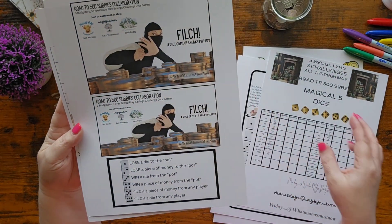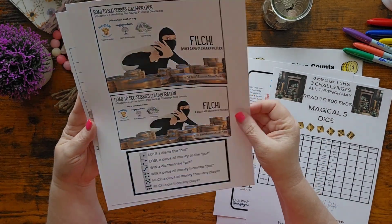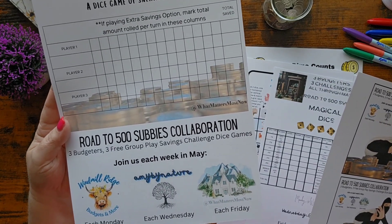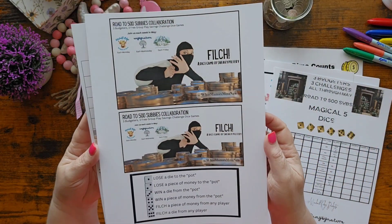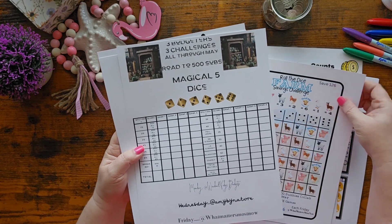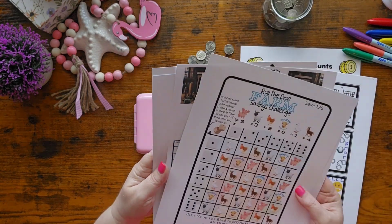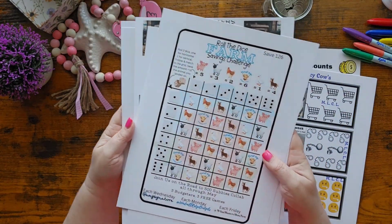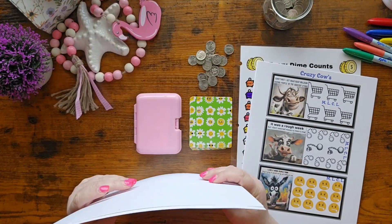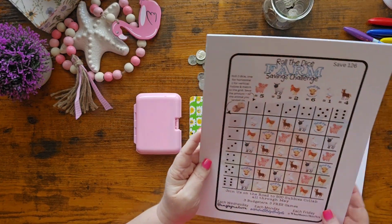This is called Filch, Amy's is Magical Five Dice, and I'll be playing these on Fridays. This is Jill's game — a dice game of Sneaky Pilfery. I watched Susan play this one on their live, but sometimes my brain just doesn't focus, so I had to go back and re-watch. I think I now know how to play Filch from watching Susan play it. That's their three games.